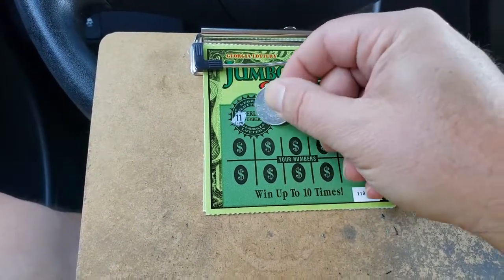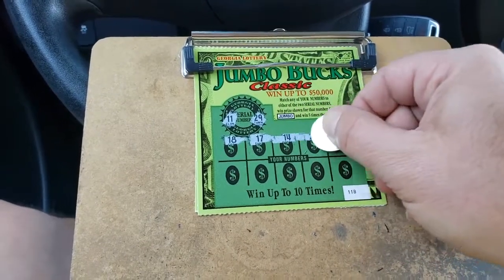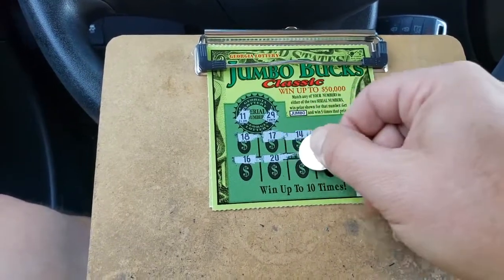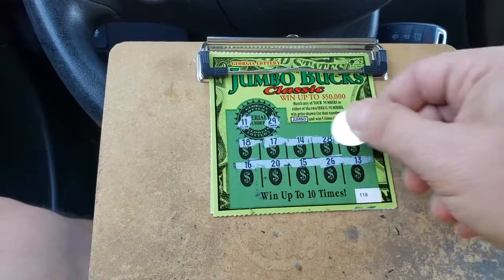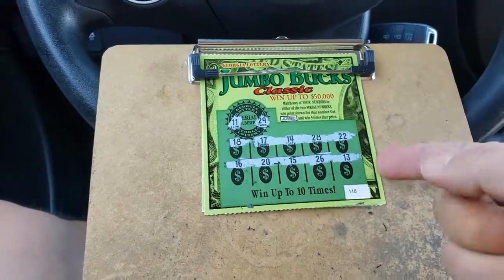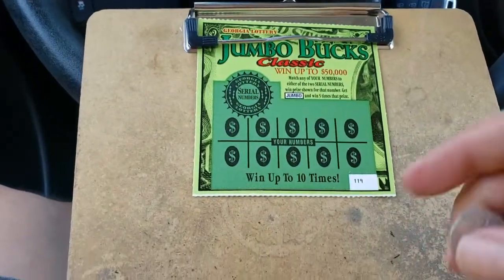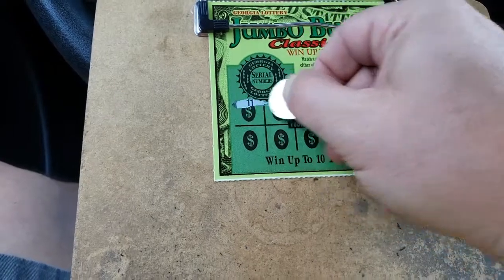Let's find that Jumbo. 11 and 29. 18, 17, 14, 28, 22, 16, 20, 15, 26, and 13. No. No. Last chance. I don't know. I'm kind of feeling these, so I might go in and get another 10. Let's look for that Jumbo.